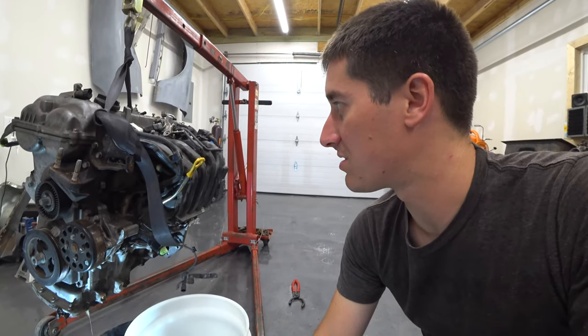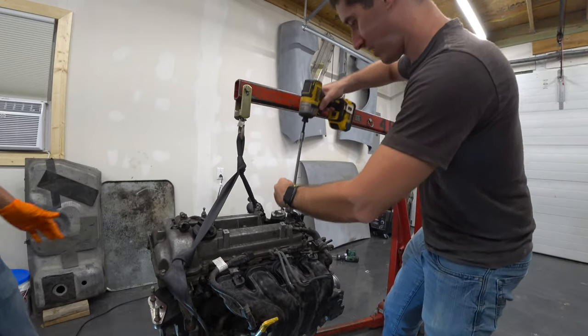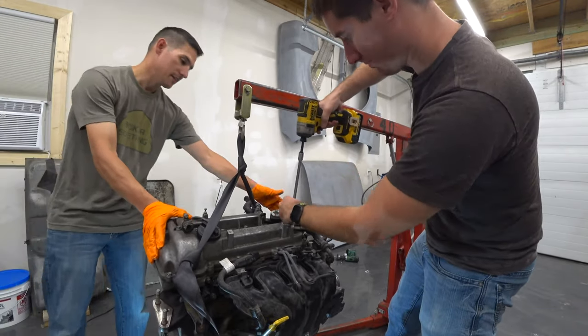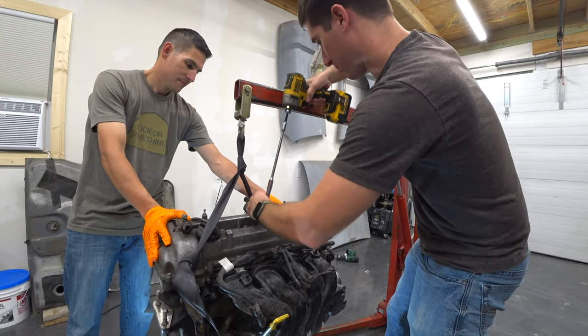We're going to let this drain for a few more minutes and then we'll start. We'll pull the intake, pull the valve cover, get this head off and see what the cylinders look like.